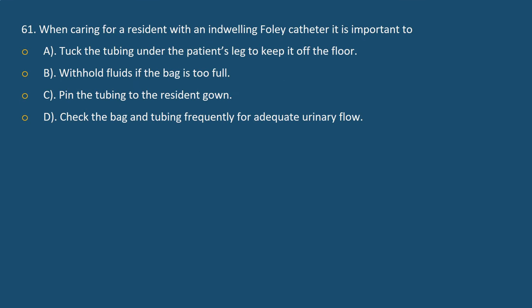Question 61. When caring for a resident with an indwelling Foley catheter, it is important to: A. Tuck the tubing under the patient's leg to keep it off the floor. B. Withhold fluids if the bag is too full. C. Pin the tubing to the resident's gown. D. Check the bag and tubing frequently for adequate urinary flow.